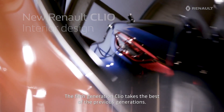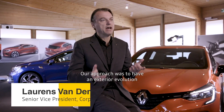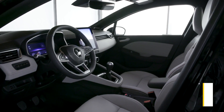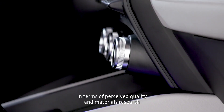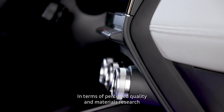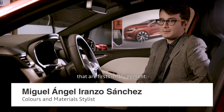The fifth generation Clio takes the best of the previous generations. Our approach was to have an exterior evolution and an interior revolution. With more quality, more sophistication — at the level of quality and rich materials, there are a lot of new elements on the Clio that make it unprecedented in this segment.